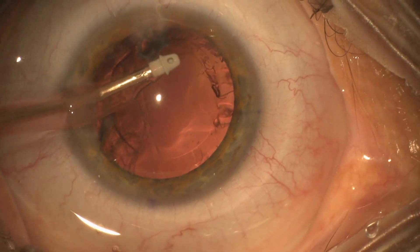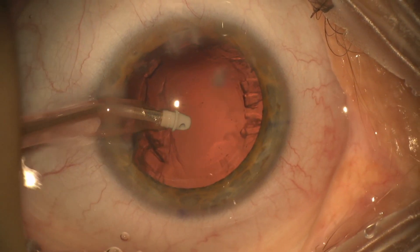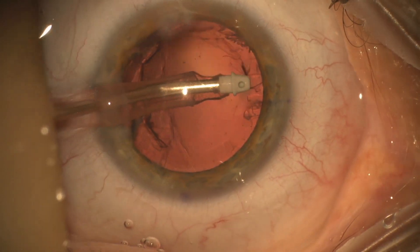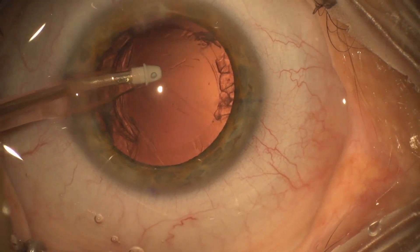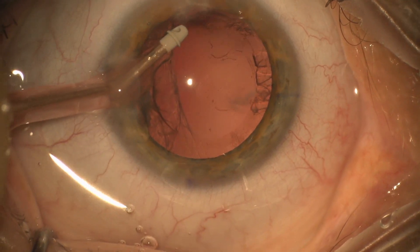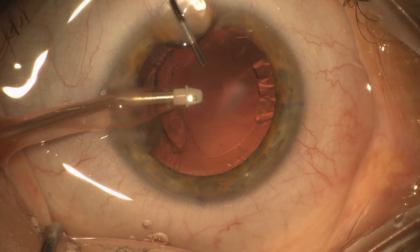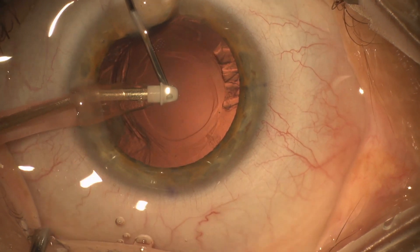You can see the bag kind of billowing there a little bit. You could make an argument for a more thorough capsular cleanup here. Every case is different — it's just surgeon judgment when you're there. I really was trying to reduce her risk of retinal tear, retinal detachment, getting into vitreous, or having the bag tear zip around. So once I'm finishing up with what I feel comfortable doing with the I/A...